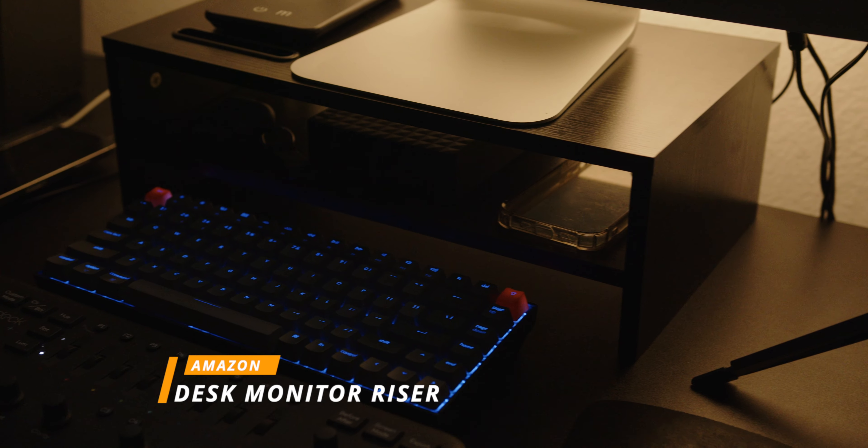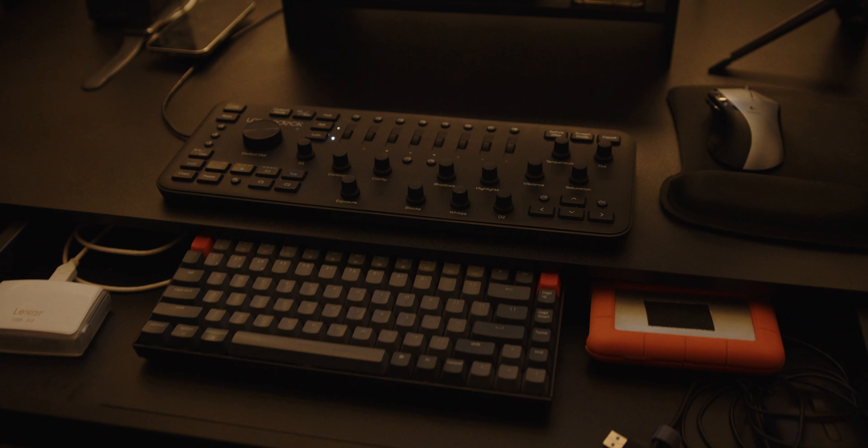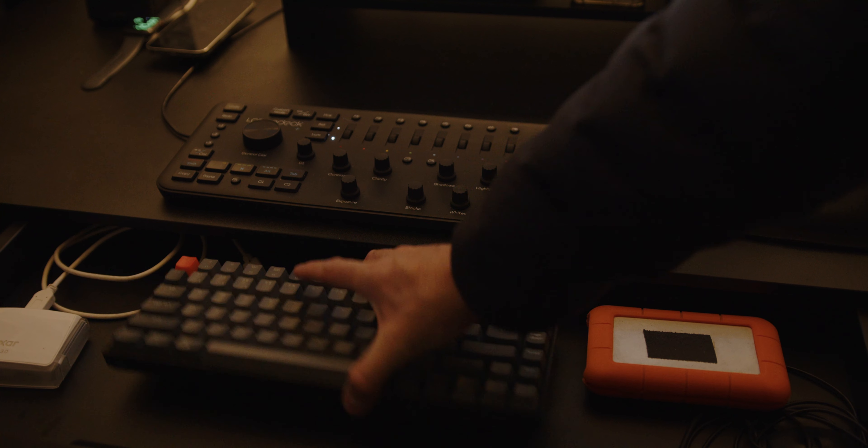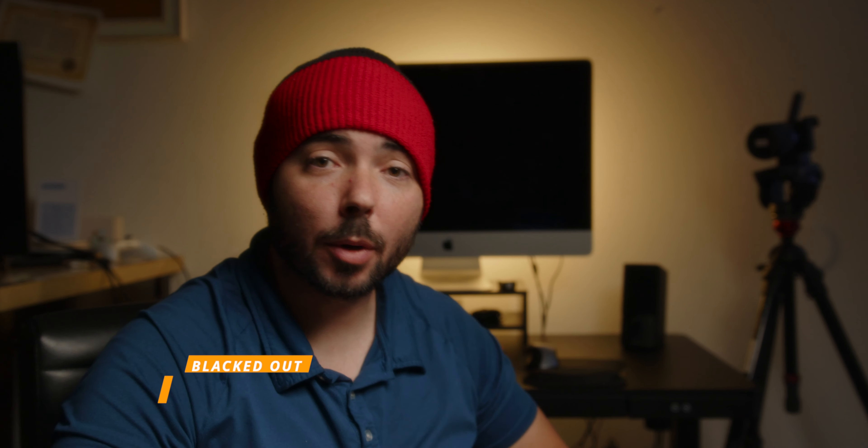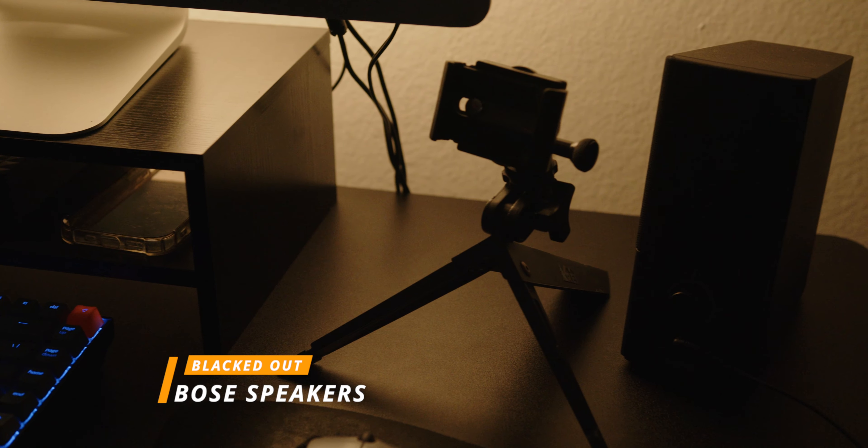On top of my desk I have this little black riser I got off Amazon — I'll leave a link down below. It's also black and matches the aesthetics of my desk. It puts the monitor at just the right viewing height and also helps with additional storage. Speaking of storage, the desk I use also has an additional drawer which I use to store my headphones, hard drives, and other miscellaneous cables and things I prefer not to have on my workspace.